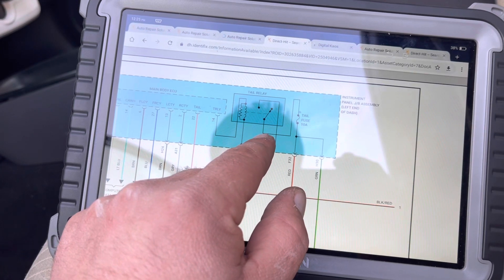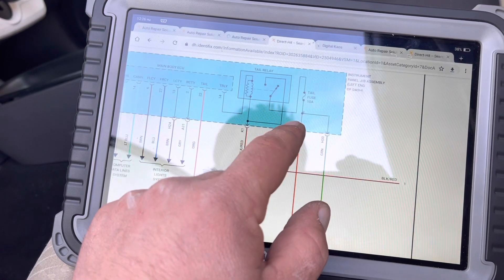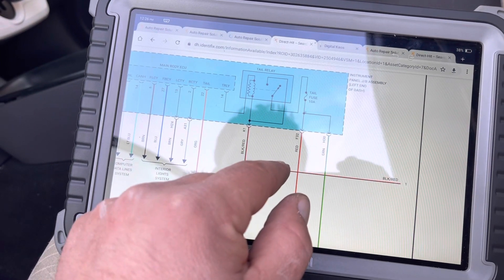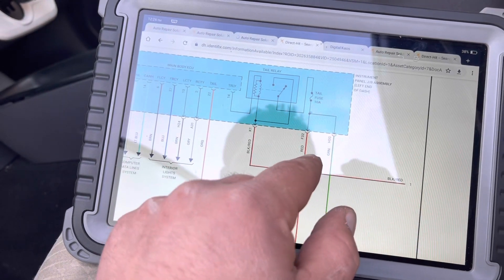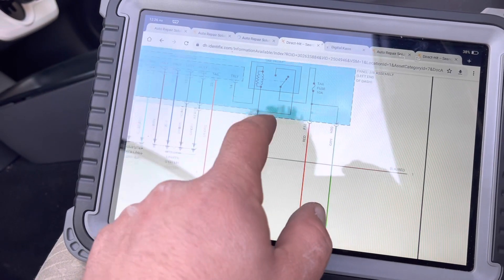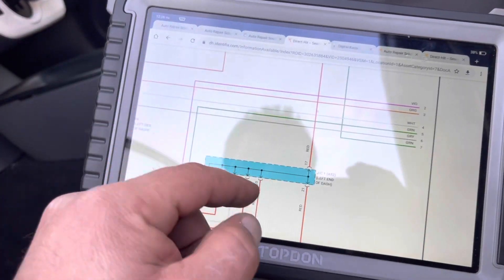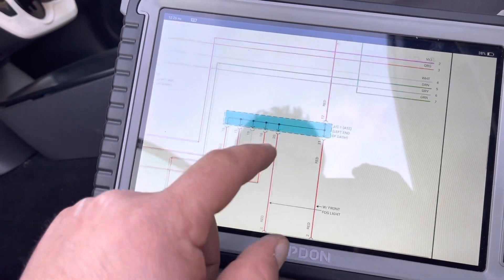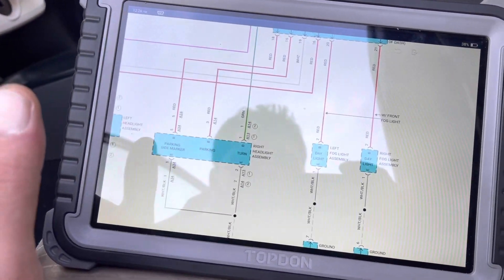Pin number 87 on the tail light relay transfers power to the circuit and to the lamps — rear and front — through a 10 milliamp fuse. This is the fuse that feeds the rear and front parking lights and tail lights. I checked the fuse and it was blown, obviously.